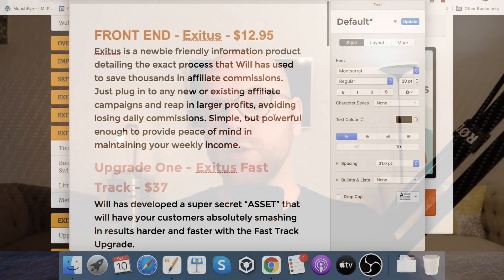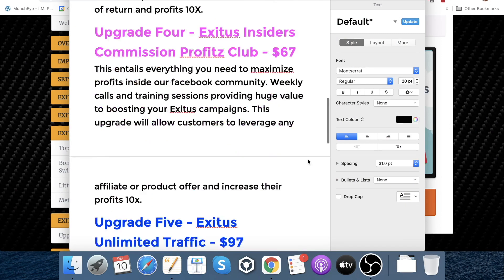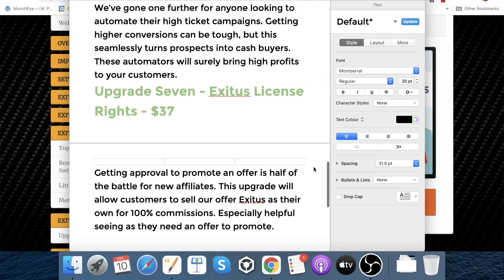As you can see, Exitus is a good product and it's going to sell really well. Lots of people are going to find this very popular, so if you get yourself onto the license rights, it's going to be a good shout. Like I said, James and Mark always release good quality products, and most importantly, it actually works.